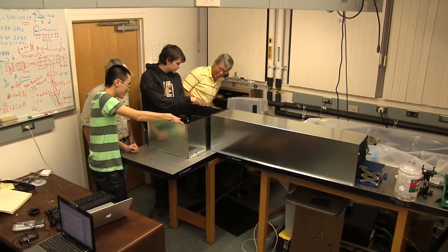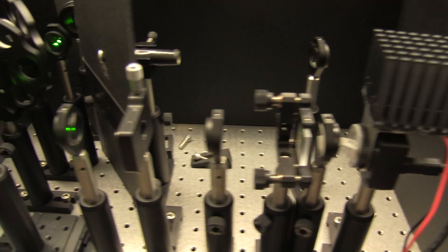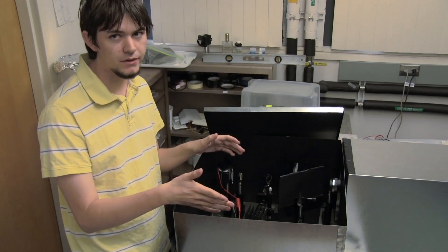In essence what happens is light comes back from our sample and we have this series of optics that focuses it, splits it into two paths because in the end we're going to want to take two pieces of information — both a picture and a spectrum — and then we simply take a picture of that.